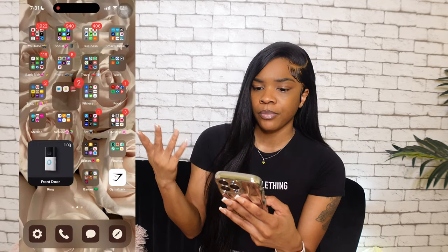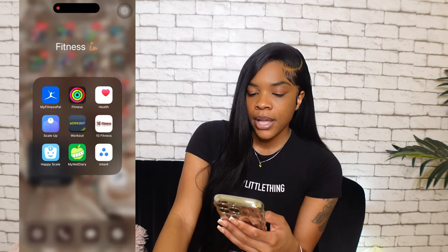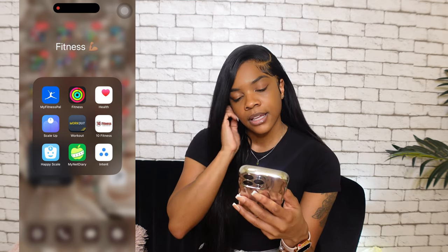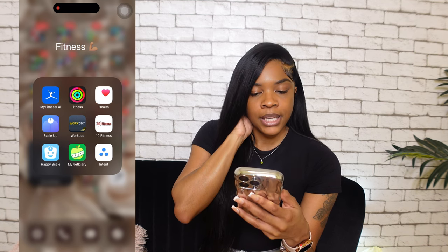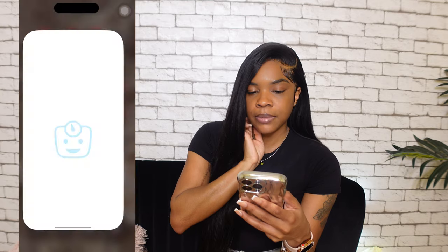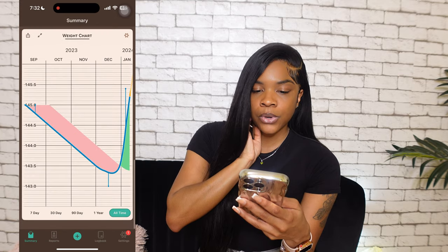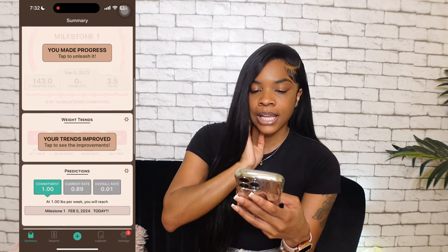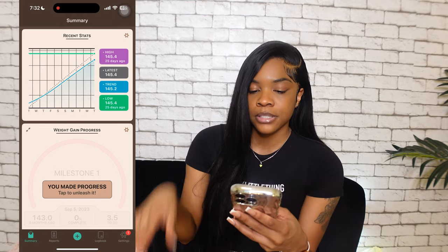Fitness folder: I don't really use MyFitnessPal anymore. I prefer My Net Diary to log food when I'm tracking protein and calories. Scale Up connects to my actual scale. Happy Scale I use to track my weight gain target — I was 153 pounds last year, now I'm 143, so I lost 10 pounds. I'm trying to gain that back plus another 5 to 10 pounds.